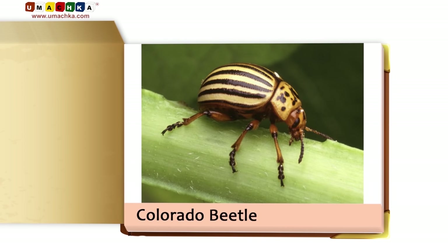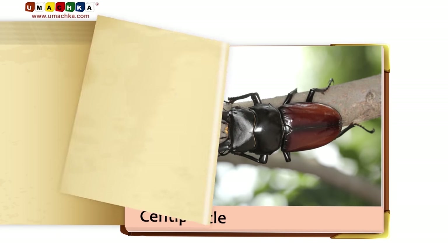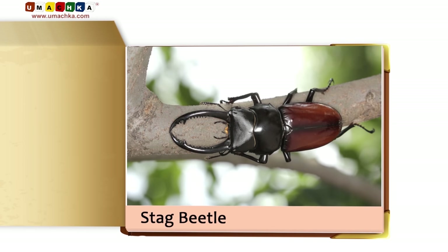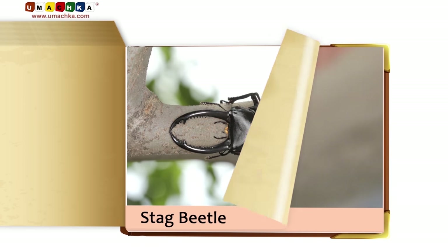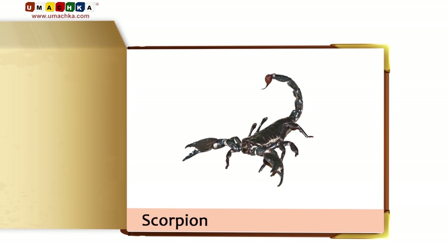Mantis. Colorado beetle. Centipede. Stag beetle. Spider. Scorpion.